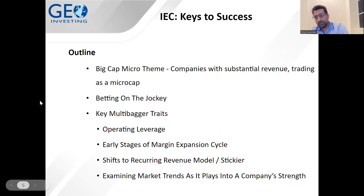In terms of the case of success for IEC, let's go over an outline. Just like RAND Worldwide, the first case we did, this has the big cap micro theme — companies with substantial revenue trading as a micro cap. Another theme, as I said earlier, was betting on the jockey. There are also key multi-bagger traits to discuss: operating leverage, early stages of a margin expansion cycle, a shift to a stickier revenue model, and examining market trends as they play into a company's strengths.